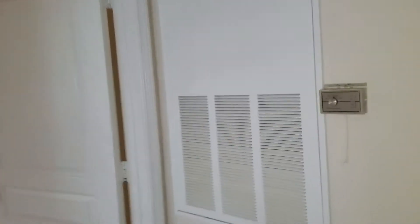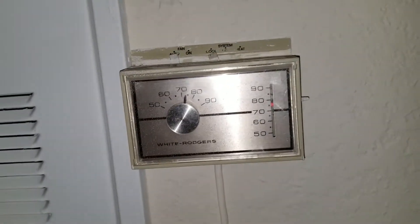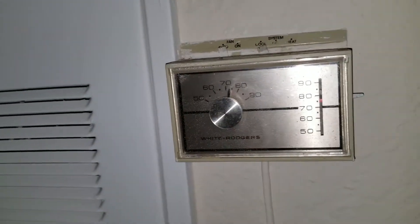I noticed the air conditioning looks really old — it's the thermostat. I'm not sure the age of the condenser but that looks old to me. This looks like it's freshly painted and it looks nice, but my guess is the thermostat and the unit's age are a concern.